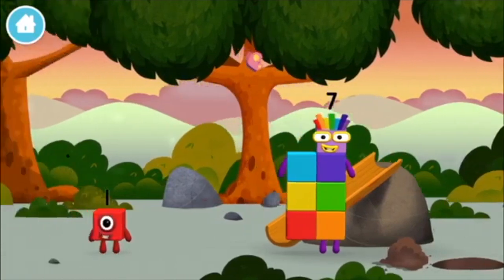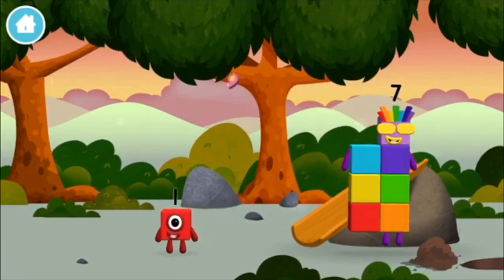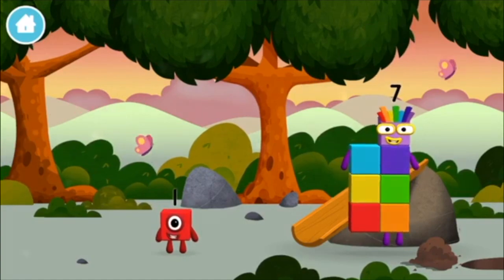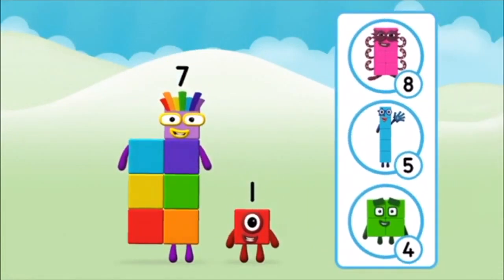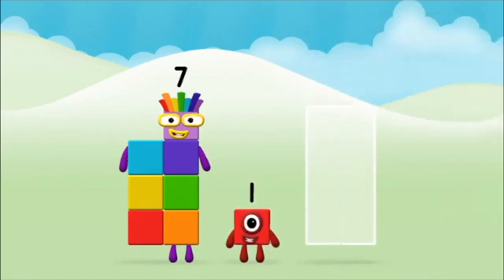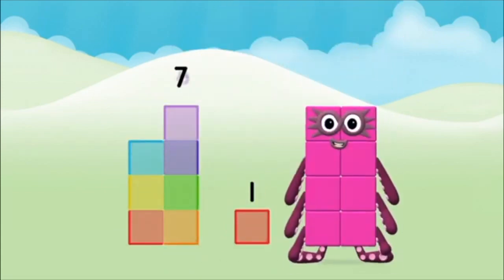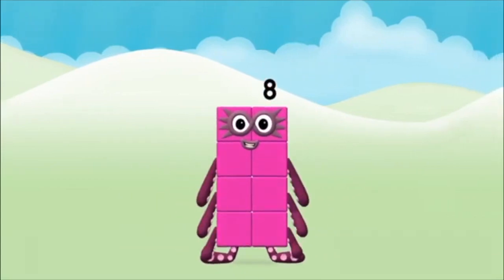Which number block did you find? What number block will you make when you add these two number blocks together? Well done, you were right! Now can you add the number blocks together? Seven, one — seven plus one equals eight! That's it, you made number block eight!